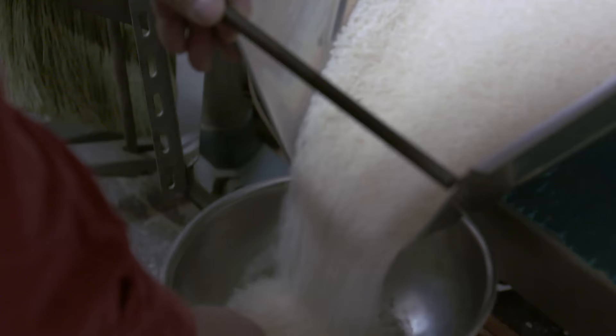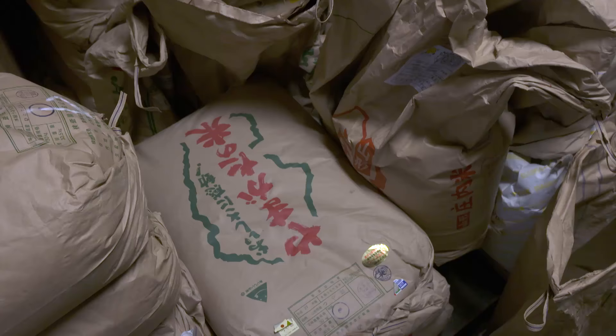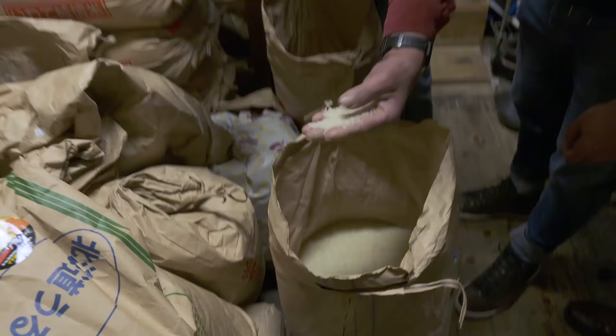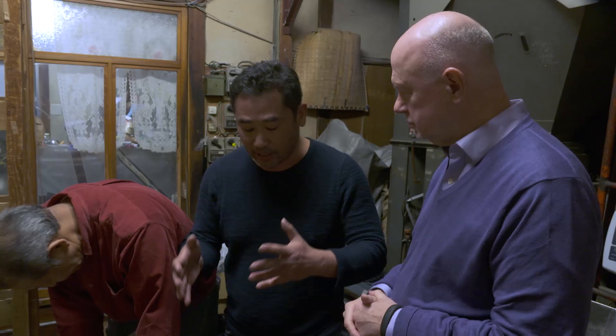Rice is everything in Japan. Back in the old days, rice was a commodity. People were taxed in rice. Rice equaled wealth. Along with the soil and the water, it takes a lot of hard work to produce great rice. He just told me that he knows the farmer works so hard to make good rice. Now he has to be part of the process and he has to make sure that he pulls the best from this by polishing it the right way.